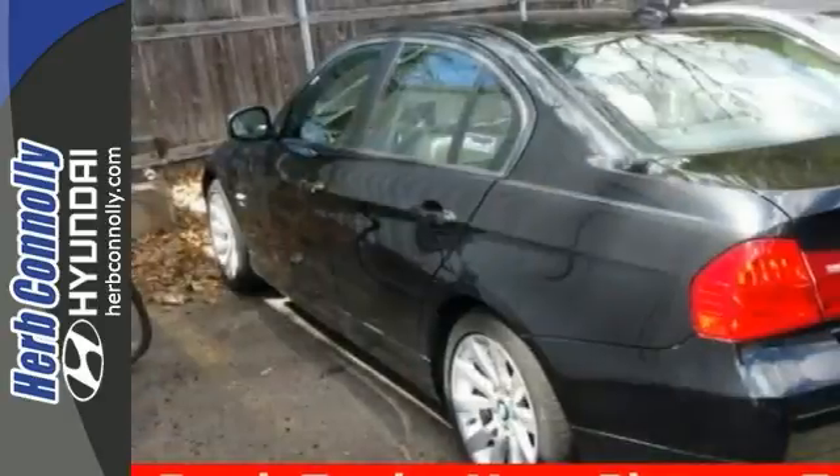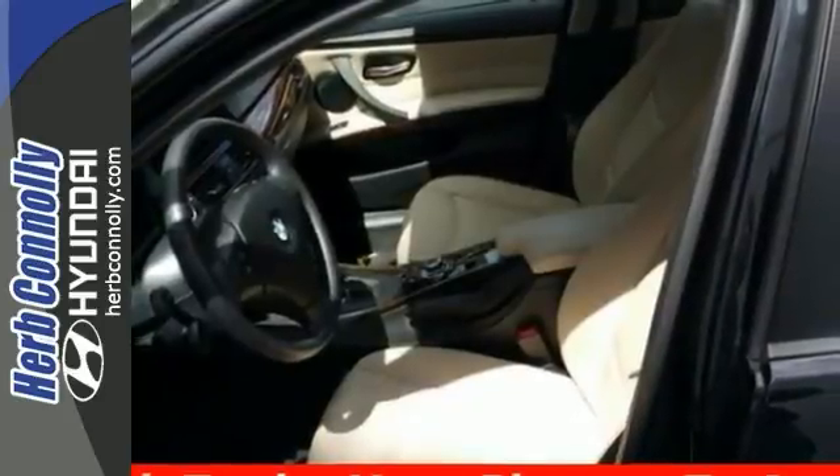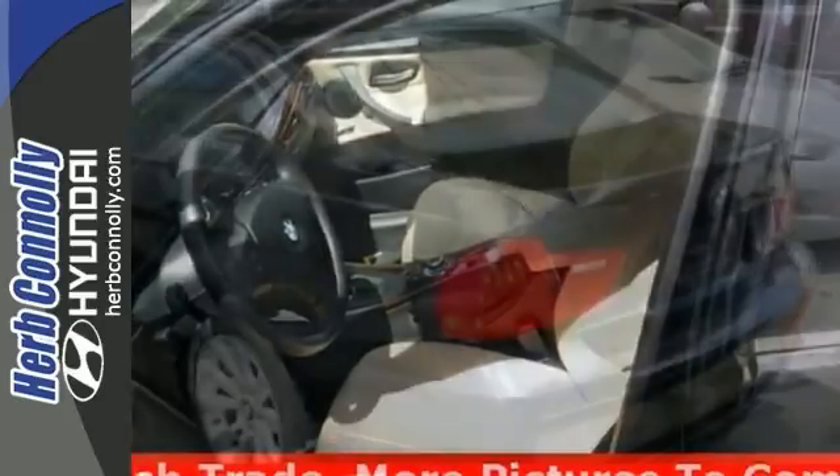It includes features like the X-Drive all-wheel drive system and power moonroof, and it has leather seats. There are plenty of miles left on this one, so you don't have to worry about going anywhere you need to go.